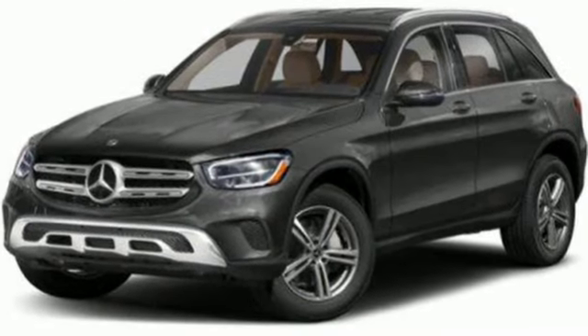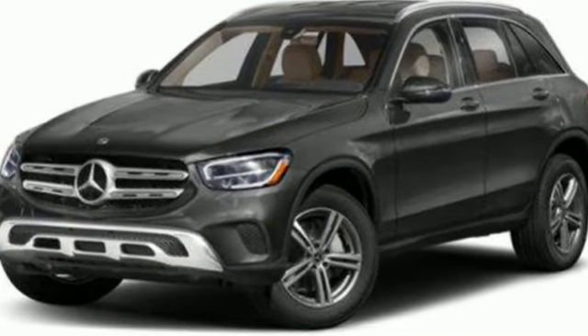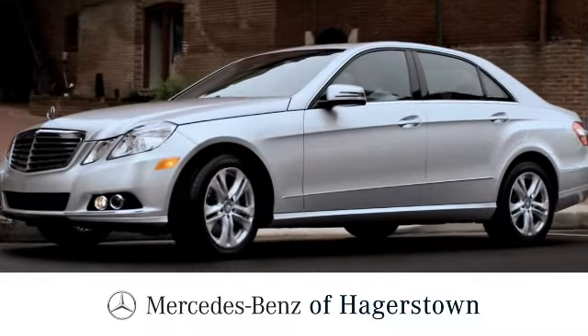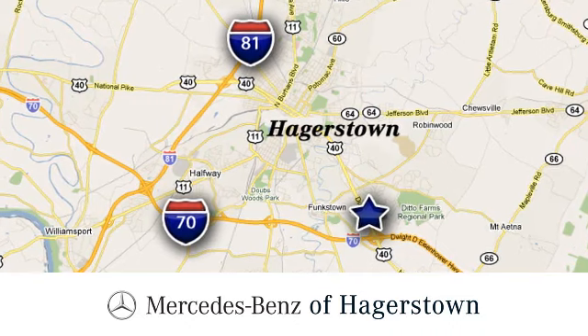Get the best, get Mercedes-Benz. Hurry in today for a test drive. At Mercedes-Benz of Hagerstown, experience uptown luxury, hometown service. Come see us today.